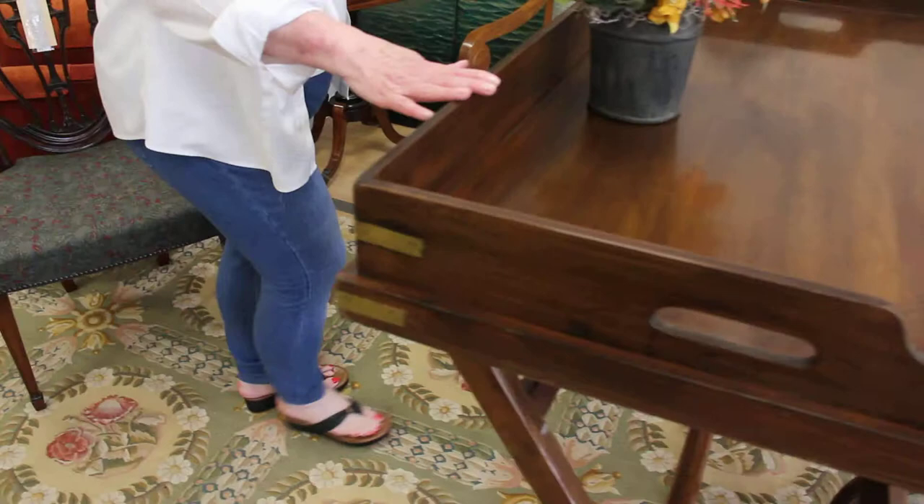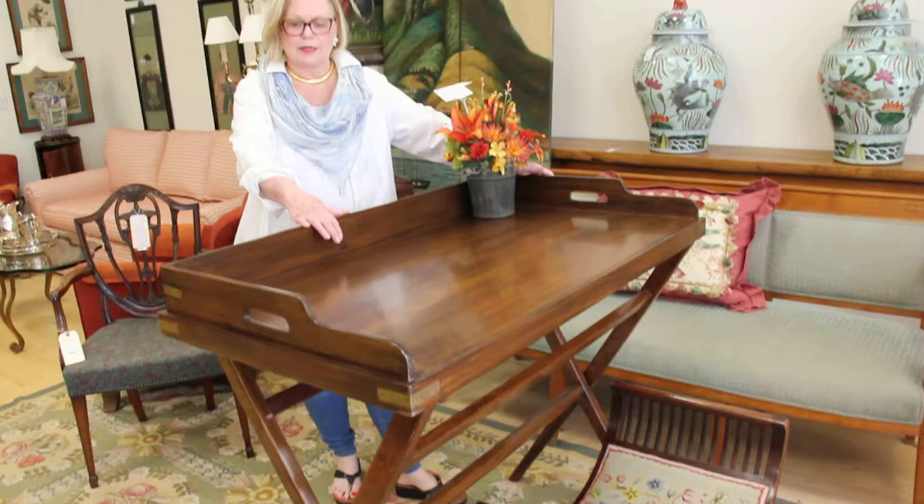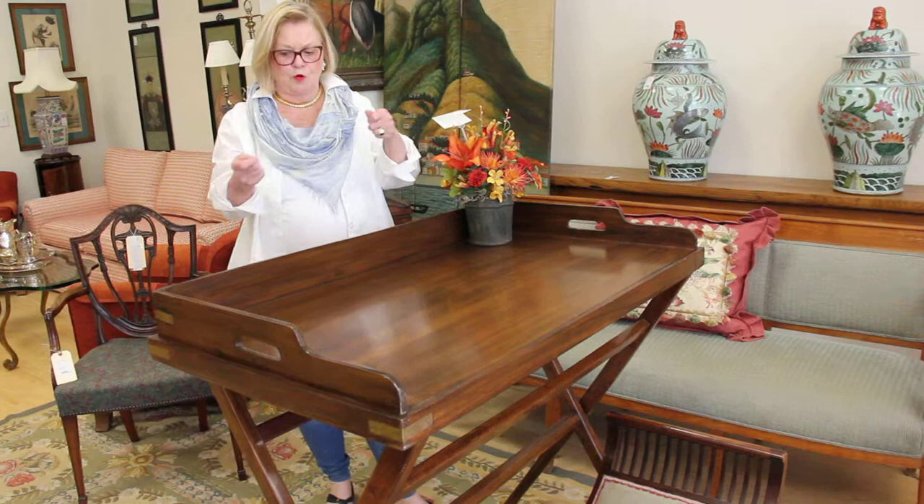One of my favorite pieces in the store is this butler's tray. The butler's tray can be used as a stand-up writing desk, which many people are doing today, or you can use it as a butler's tray — and of course it folds. It has beautiful brass inlay, and the price on this is only $700.